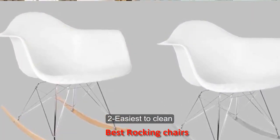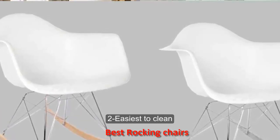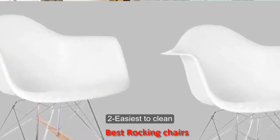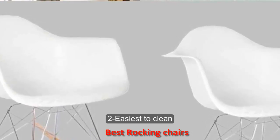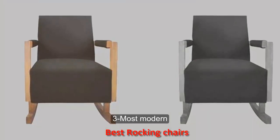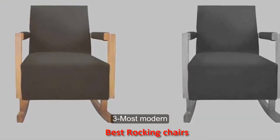Number two: easiest to clean. Whether you love it or hate it, the Eames Style RAR Rocking Arm Lounge Chair definitely is a conversation piece. Your rocking chair will see it all, from spit up to diaper explosions. This chair wins our award for easiest to clean because you can simply wipe it off.